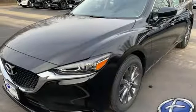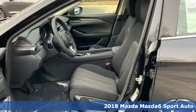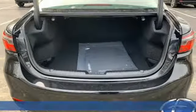Here's a new 2018 Mazda 6. This midsize sedan has a sporty soul and you'll find the bond between you and it happens in an instant.